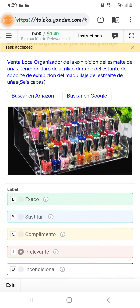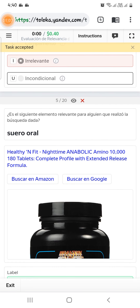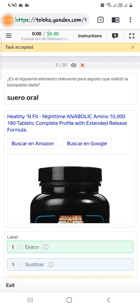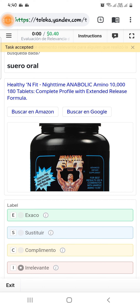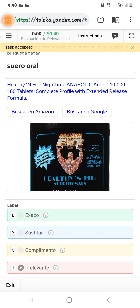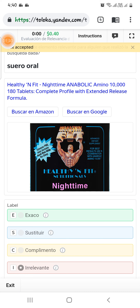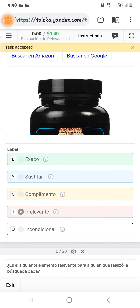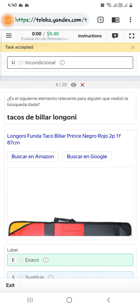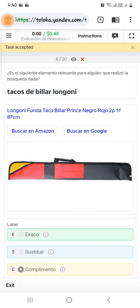Scroll down to the fifth — they are asking for an oral serum, but it is not an oral serum; it is tablets. Therefore we will select them as relevant. Scroll down to the sixth — they are asking for a cover, but if you look at the picture it is a cover for a different thing, so we will select them as a complement.